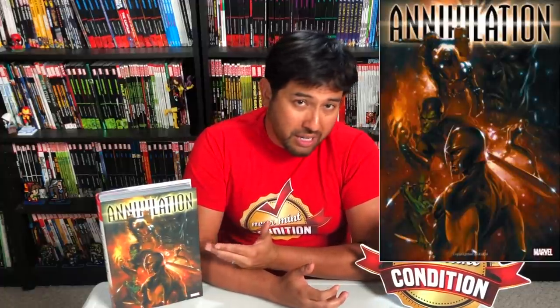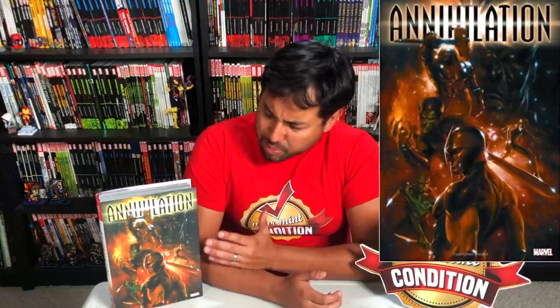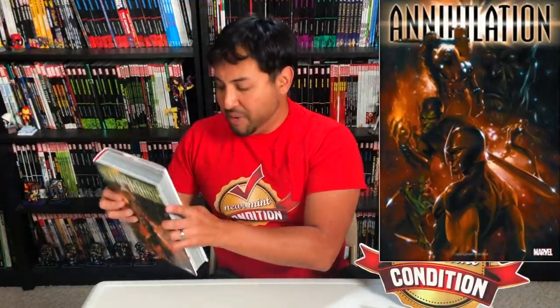Annihilation — look at that cover by Gabriel Dell'Otto. It really reminds me a lot of the Infinity Gauntlet cover, which is why I chose it. You have all the key players on this cover, beautiful painted artwork, and you want to know what this book is about. And then you have the back cover, also by Gabriel Dell'Otto. How could you not want to read this event? The event itself is pretty damn good too. I almost chose Annihilation Conquest, but between the two I prefer this one.